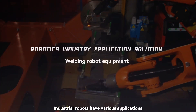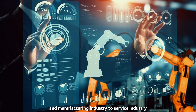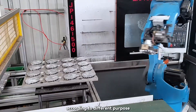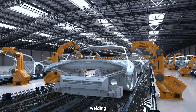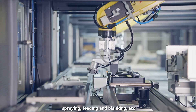Industrial robots have various applications, covering many fields from the production and manufacturing industry to the service industry. There are many kinds of robots in the industrial field. According to different purposes, industrial robots can be used for welding, transferring, stacking, spraying, feeding and blanking, etc.